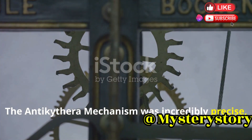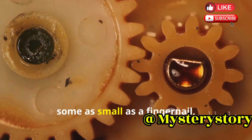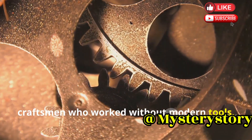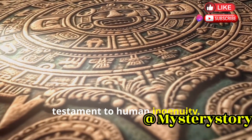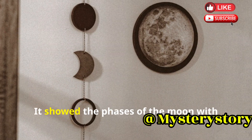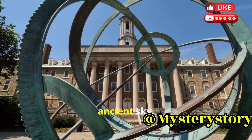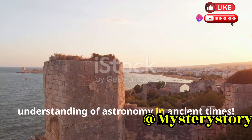The Antikythera mechanism was incredibly precise, a marvel of ancient engineering that has fascinated historians and scientists alike. It had over 30 gears, some as small as a fingernail, each meticulously crafted to fit perfectly within the device. The gears were cut with incredible accuracy, showcasing the advanced skills of ancient craftsmen who worked without modern tools. The mechanism used a complex system of gears and dials which worked together seamlessly. It showed the phases of the moon with remarkable precision, the positions of the planets, and even accounted for the irregular orbit of the moon — a feat demonstrating advanced astronomical understanding.